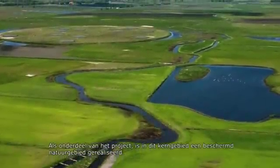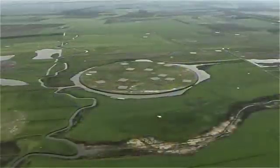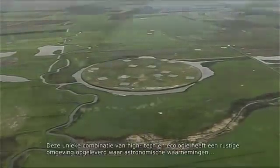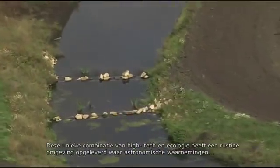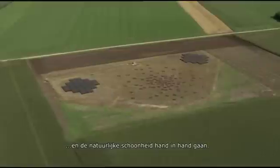As part of the LOFAR project, this core area has been developed as a nature reserve. This unique combination of high-tech and ecology has provided a quiet environment where astronomical observations and natural beauty go hand in hand.